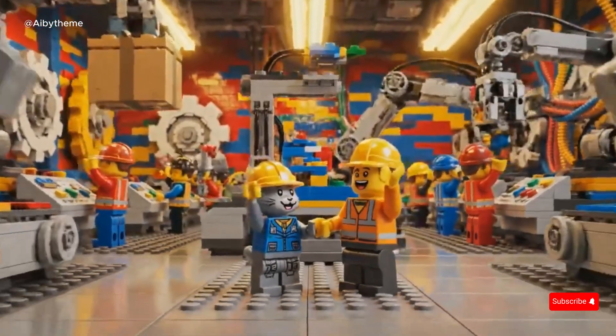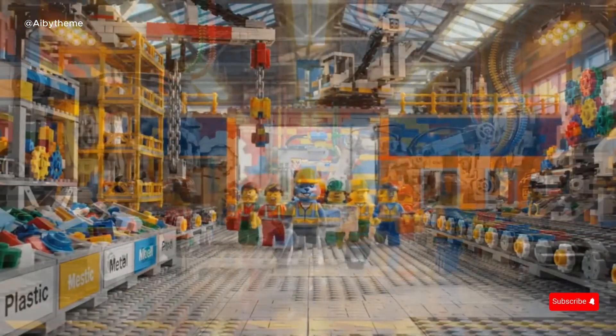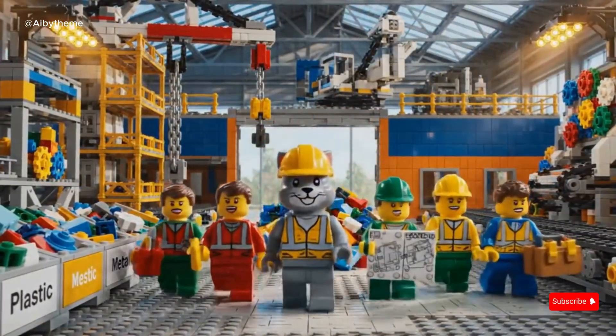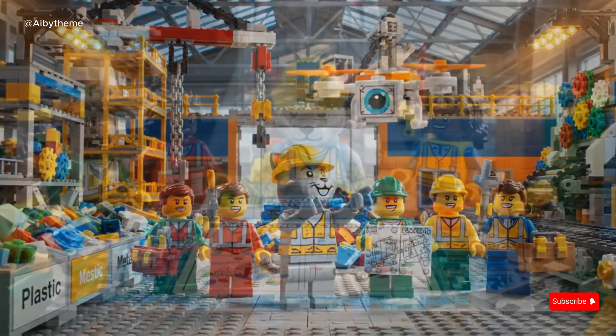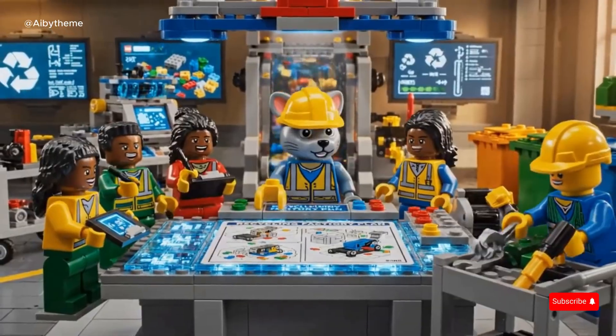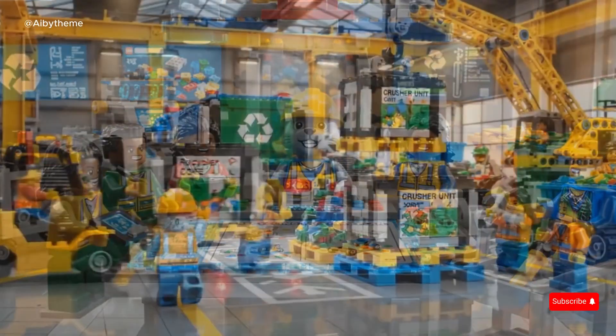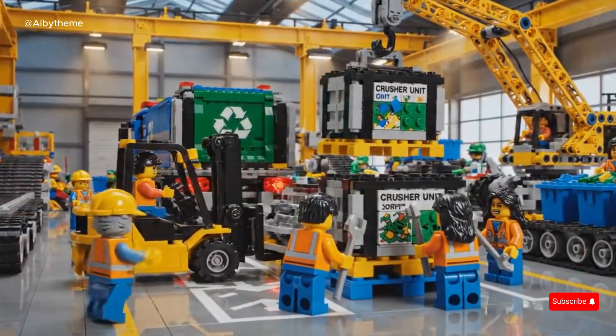A brand-new project begins today inside the LEGO Factory. The team steps inside the unfinished LEGO Recycling Factory, their biggest challenge yet. Soon, with a clear plan on the table, our CAT engineer reveals the heart of the Recycling Factory — a blueprint that will guide them all. With teamwork and precision, the crew begins unloading powerful new machines.